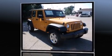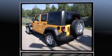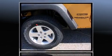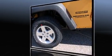Jeep prioritized fit and finish as evidenced by one-touch window functionality, front fog lights, skid plates, a trailer hitch, rear wipers, and much more.